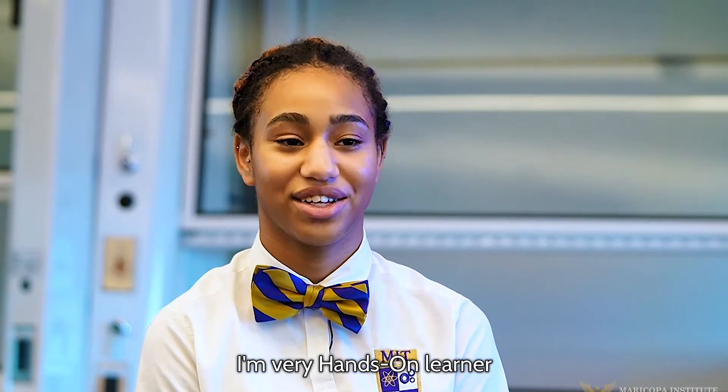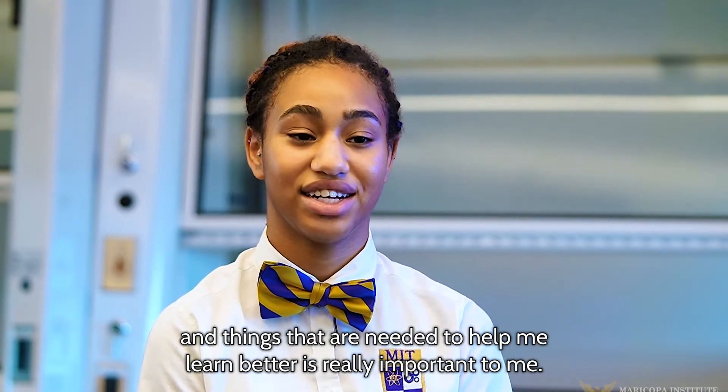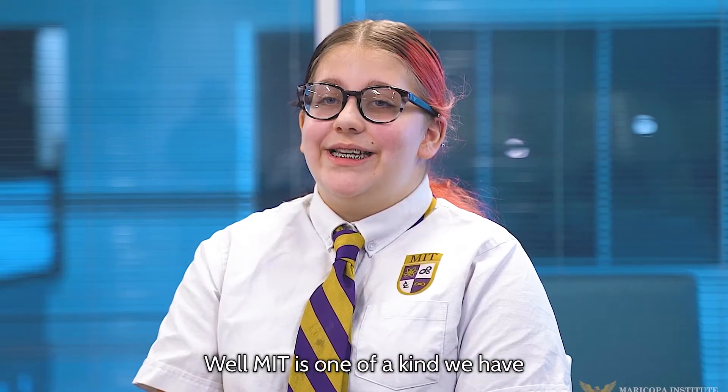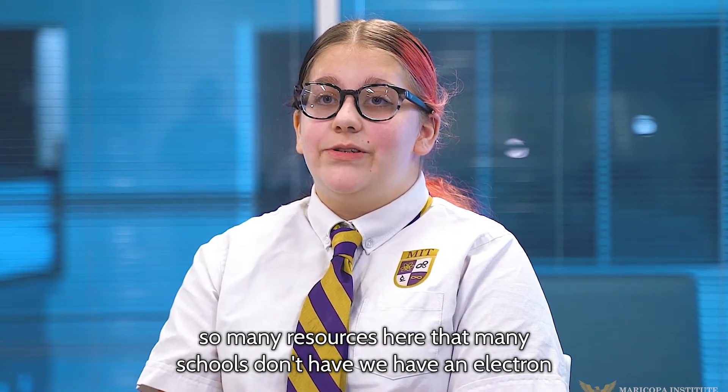Me personally, I'm a very hands-on learner. MIT being able to provide the activities and things that are needed to help me learn better is really important to me. MIT is one of a kind — we have so many resources here that many schools don't have.